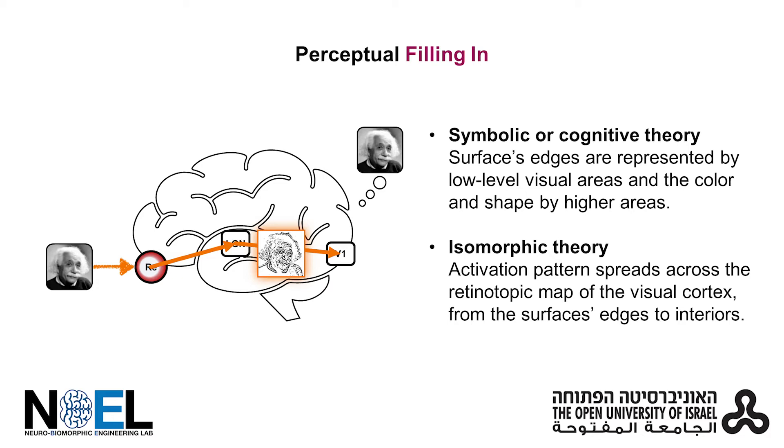It can also be explained by the isomorphic theory, suggesting that perceptual filling-in is governed by an activation pattern that spreads across the retinotopic map of the visual cortex.